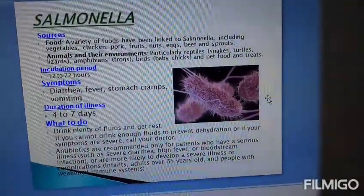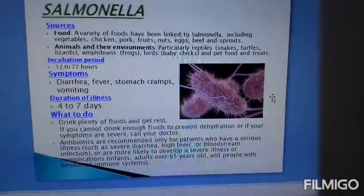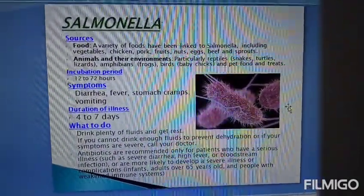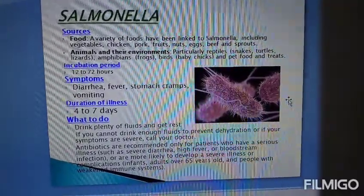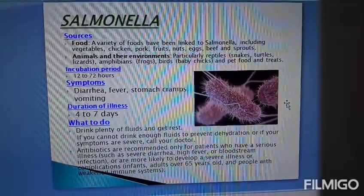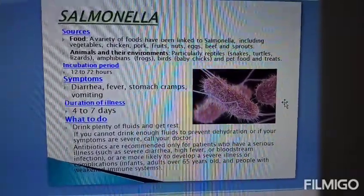The duration of illness is 4 to 7 days. What to do? Drink plenty of fluids and get rest. If you cannot drink enough fluids to prevent dehydration, or if your symptoms are severe, call your doctor.